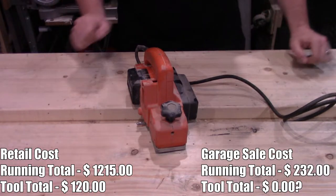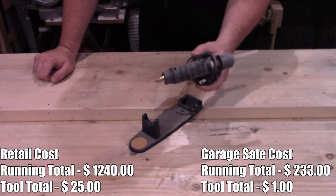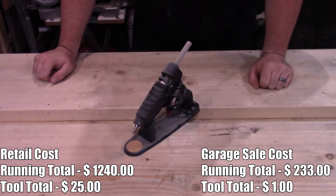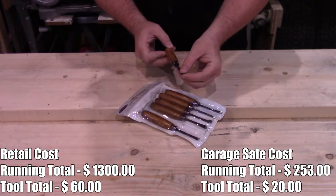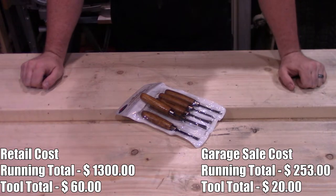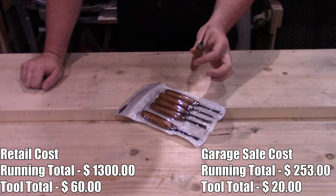Hot glue gun — I haven't had to use this a whole lot but it's here in case I do. A dollar for that. I also picked up a set of carving chisels fairly recently — about $60 new and the guy never used them, so I was able to pick them up for $20. Maybe you'll see some carving coming from my channel in the future.